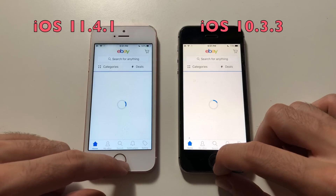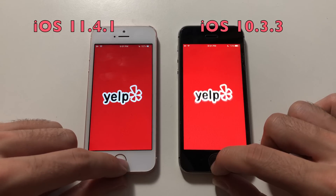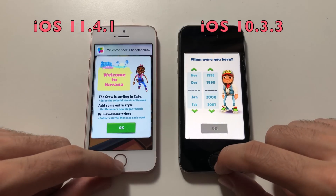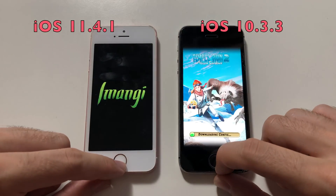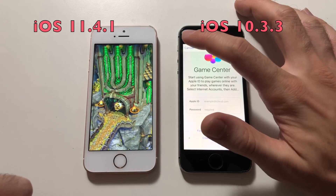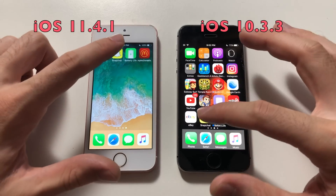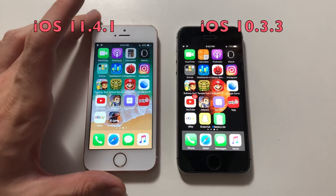eBay — about the same, both were super fast. Yelp. Subway Surfers — the loading bar appeared first in iOS 10, but iOS 11 did catch up at the very end. Tempera 2 — iOS 10 was faster. Google Earth — slightly faster than iOS 10. Snapchat — faster than 10. So in general iOS 10 is faster, but the difference is really small so you won't really notice anything at all.